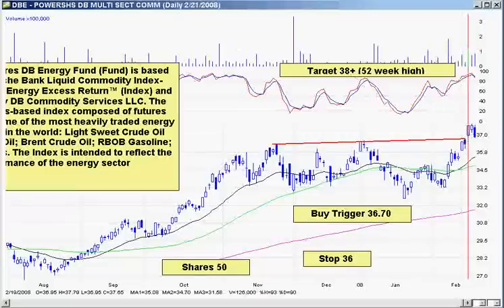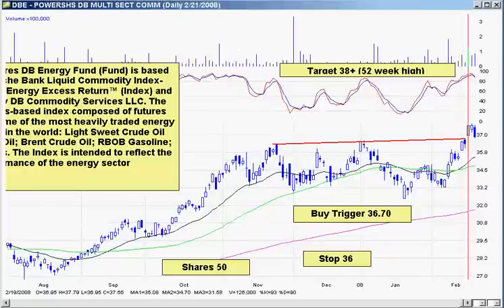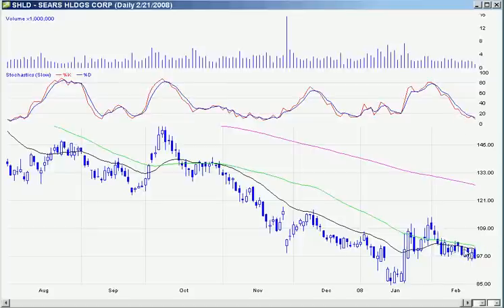SHLD never broke out yet. I still like this one a lot — SHLD, Sears Holdings. I like the pullback, I like the oversold statistics, and I like the consolidation right under the 20-period moving average. Even though the market looks like it's going to pull back, it's very important to hold off on a lot of these stocks until they break out of their moves.